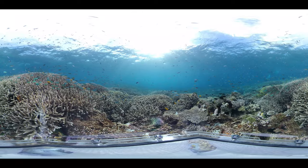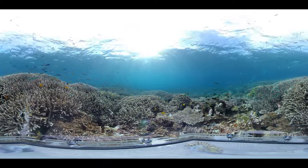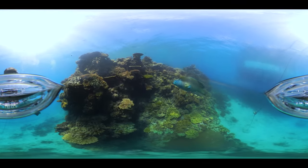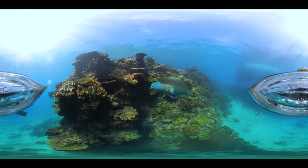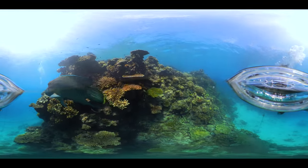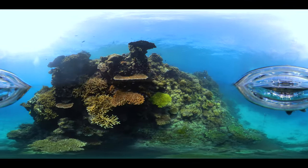Welcome to the Great Barrier Reef, one of the world's natural wonders. The reef is part of Australia's national identity. It is also inextricably linked to the heritage of Australia's First Nations peoples, the traditional owners of the Great Barrier Reef area.